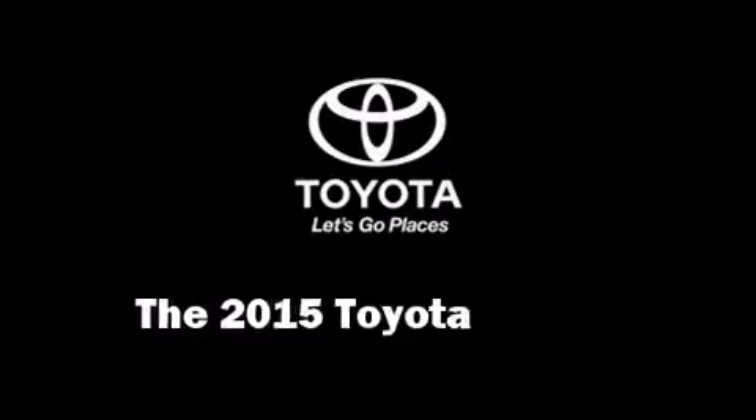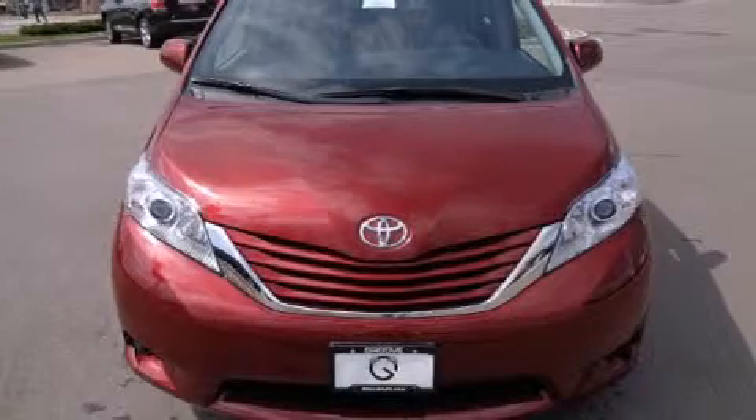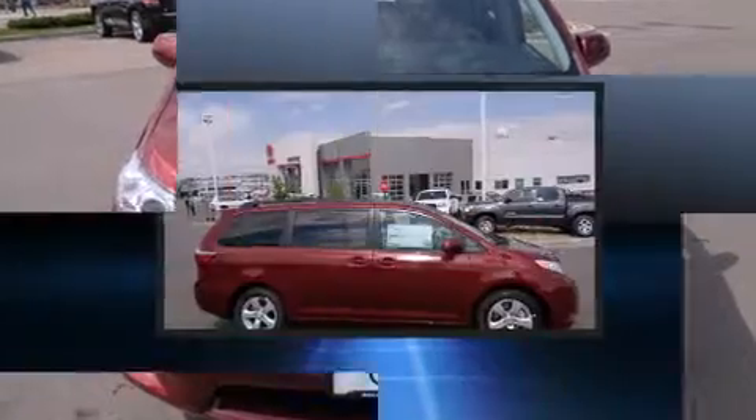Climb inside the 2015 Toyota Sienna. This eight-passenger van will allow you to take command of the road with confidence.